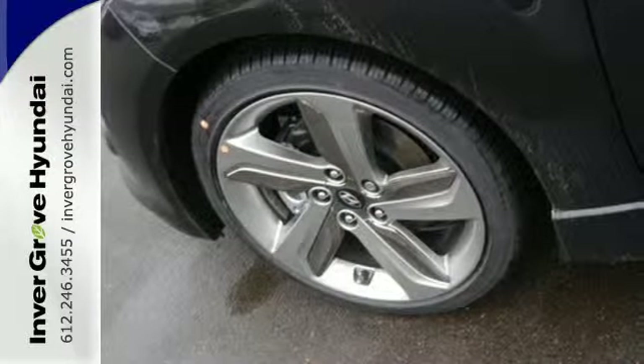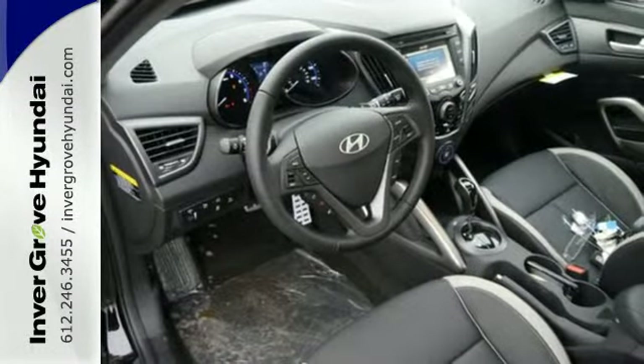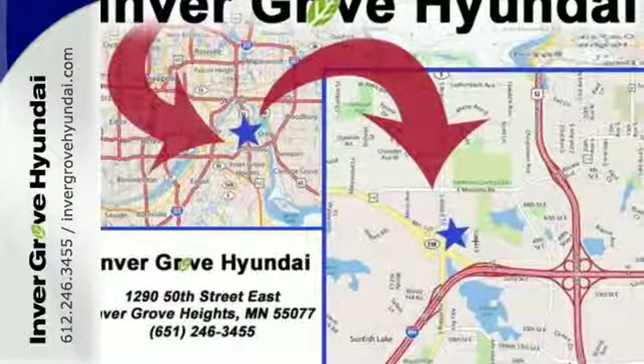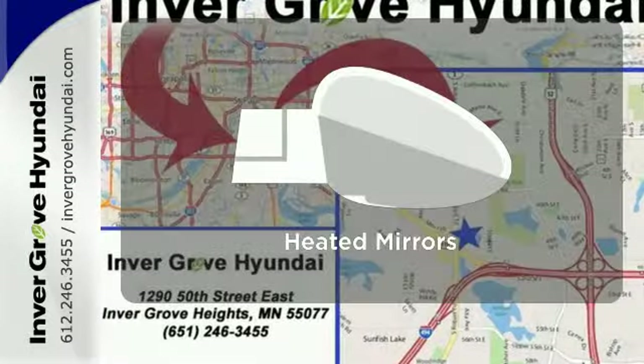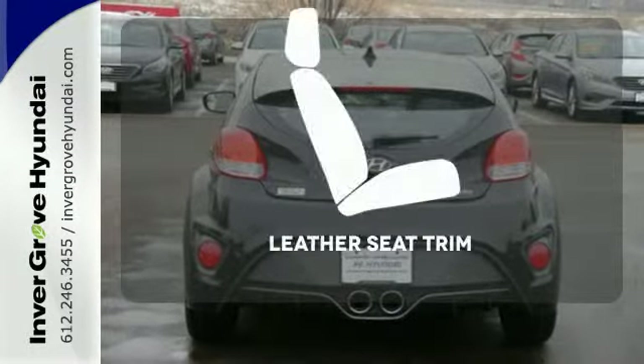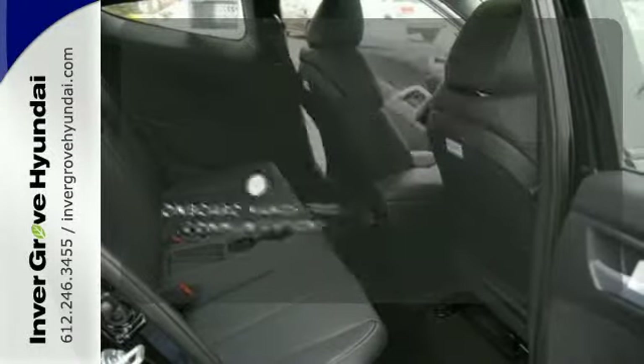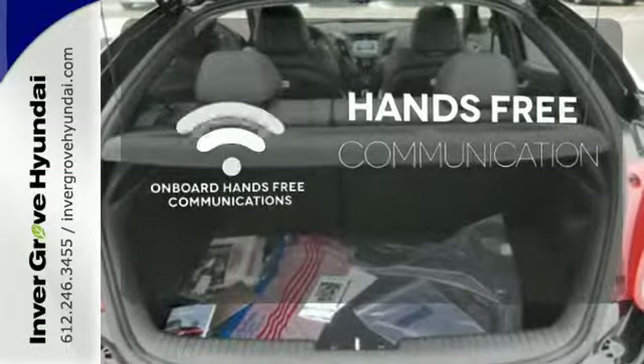Inside you'll be surrounded with high-tech gadgets like a 7-inch high-resolution LCD touchscreen, Bluetooth, and rear-view camera. The heated mirrors let you see behind you without all the work. Ride in style and comfort with leather seat trim. Activate your drive with your voice thanks to onboard hands-free communications.